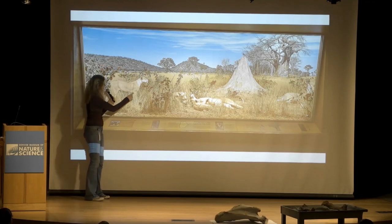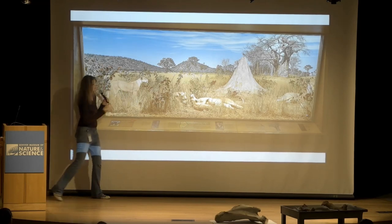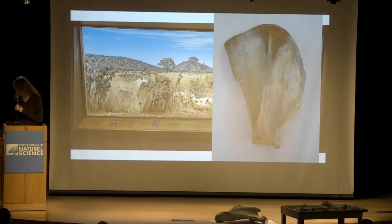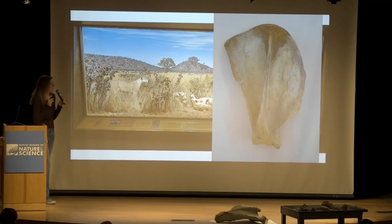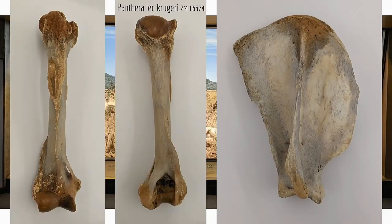Shifting gears to some carnivores. The lion shoulder blade — what you'll notice is a lot more evenness in front of and behind the spine, and that's pretty common in carnivores. What that allows for is shoulder joint stability in impact — it allows these guys to jump down or hit with their forearms much harder and have that shoulder joint maintain stability.